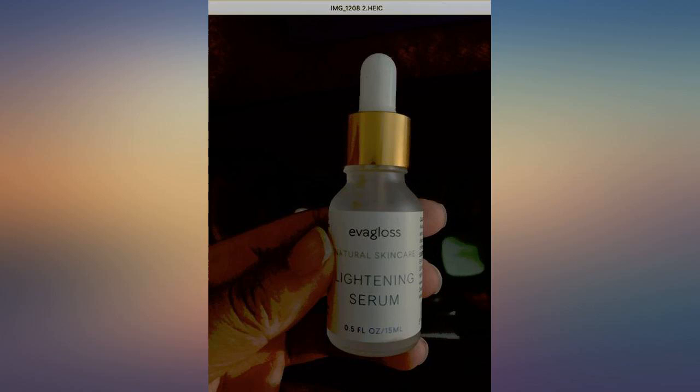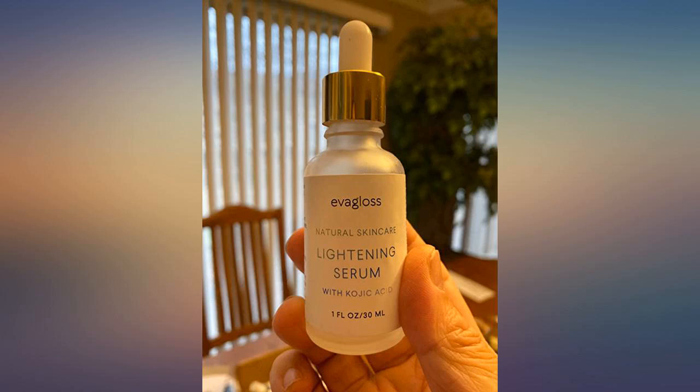I've always had problems with under eye circles and hyperpigmentation, but this serum has done wonders. I will be buying more.